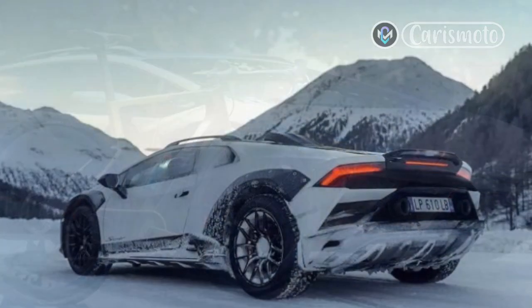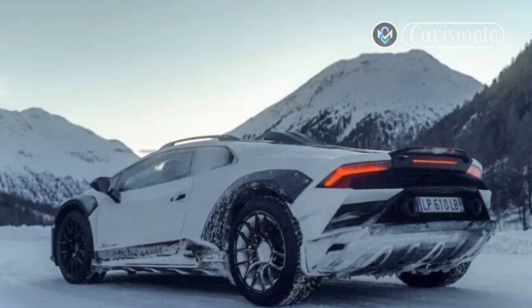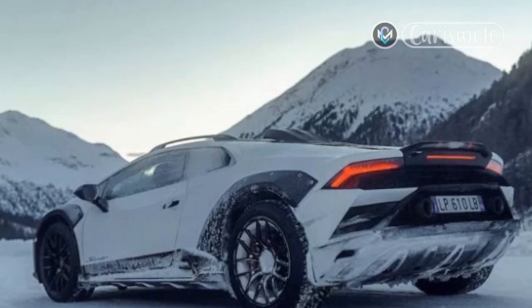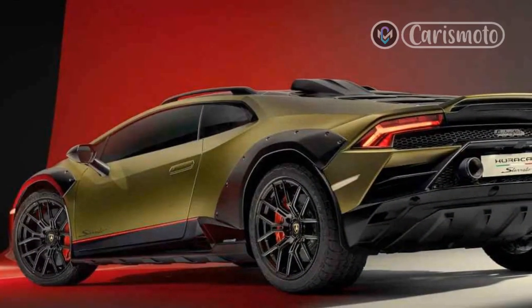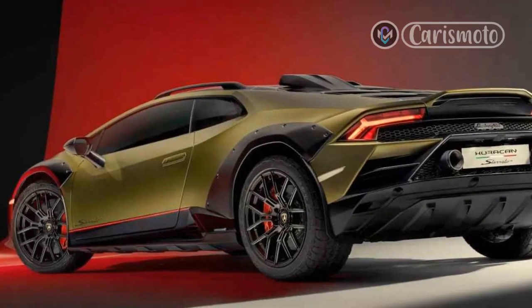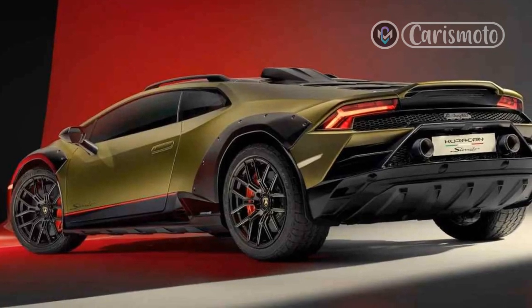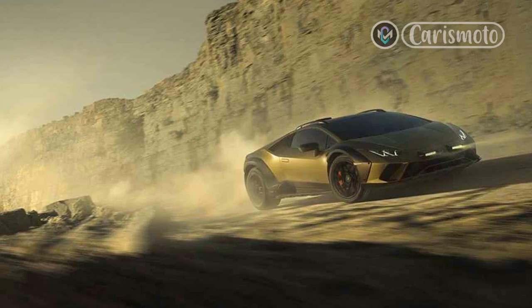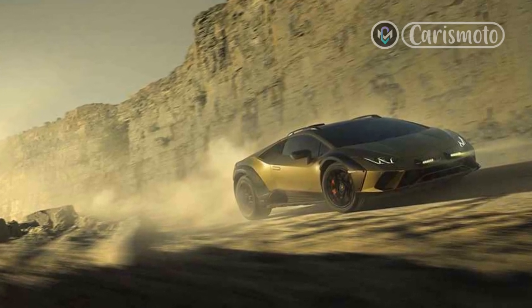Decades later, I found myself uttering a whole bunch of other expletives in reference to the 2024 Lamborghini Huracan Sterrato. Powered by a naturally aspirated 602-horsepower V10, the Sterrato builds on the Huracan via a 1.7-inch suspension lift, wider front and rear track, and Bridgestone Dueler all-terrain tires.